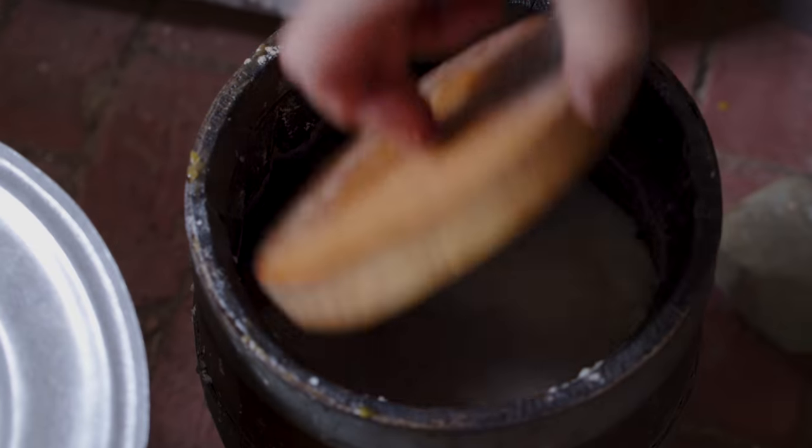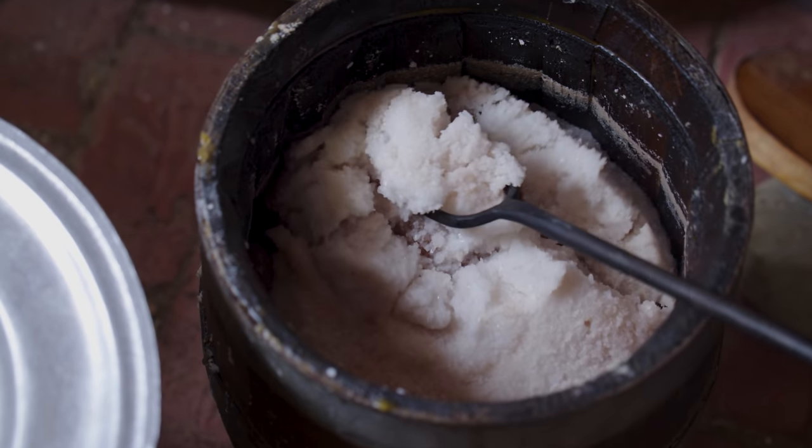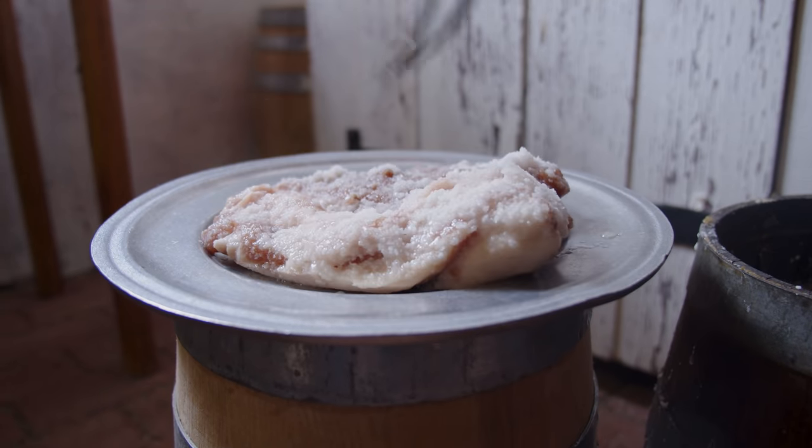That's an incredible difference — a piece of meat going bad in basically hours versus something shelf-stable for up to a year. Today we might think salt pork tastes a bit weird and isn't as good as fresh pork, so fresh pork should be more expensive — but that wasn't true in the 18th century. The longevity of salt pork was so important that it was worth more pound for pound than fresh pork.